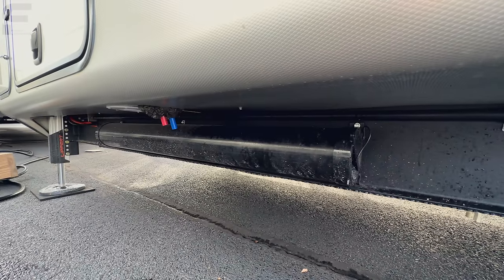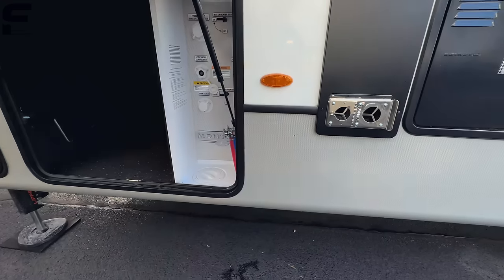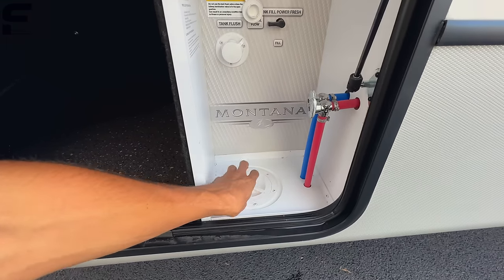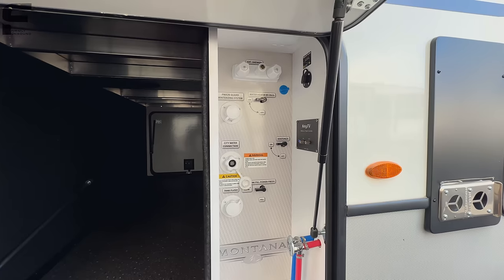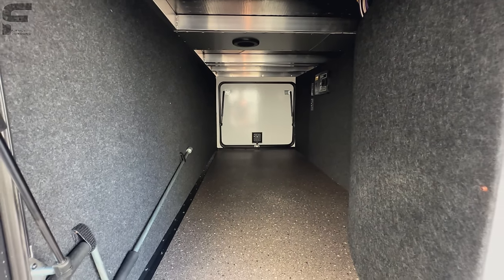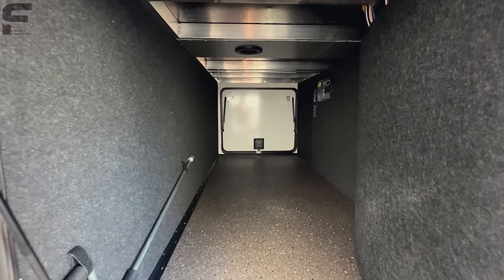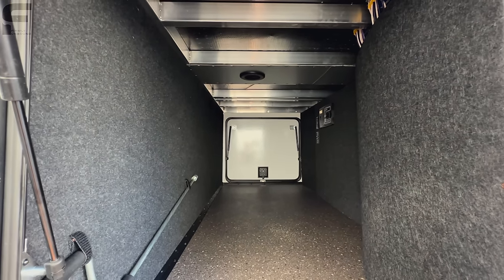You have your sewer hose storage compartment underneath. Opening this door, you have your water connections — you can run your water lines through a hole down through the bottom so you can keep the door shut. All your water connections are here — very simple and easy to use. You have an external shower connection for hot and cold water. For a front living fifth wheel, this is a huge front storage compartment because most front living fifth wheels have very small storage through the front pass-through area.